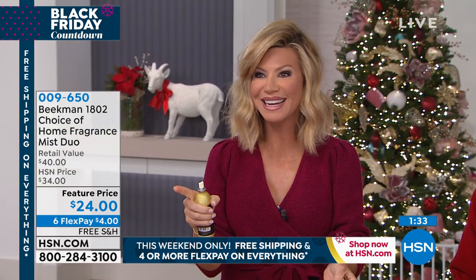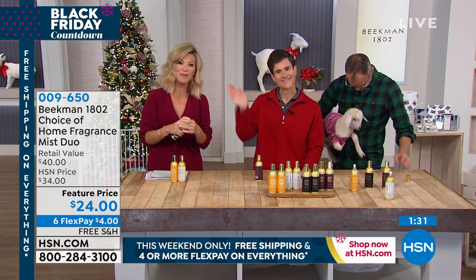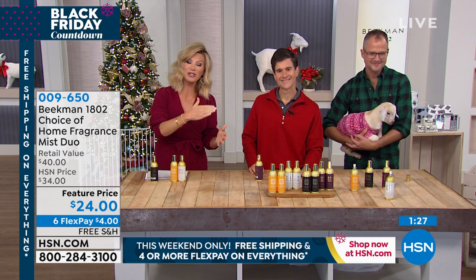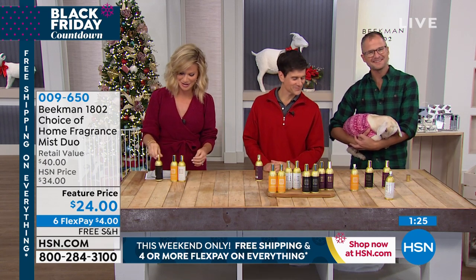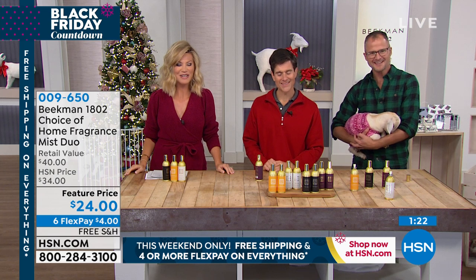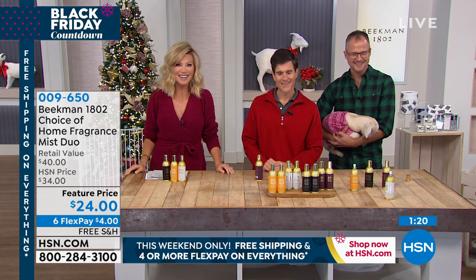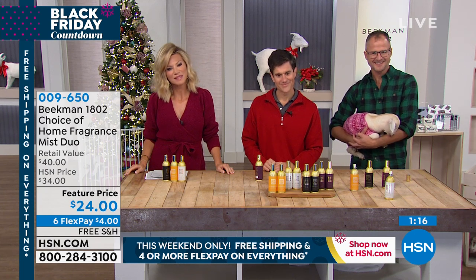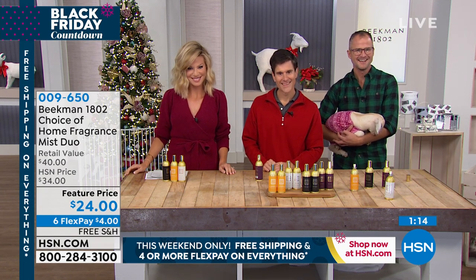We're going to head out to our phones quickly and welcome Karen, who's giving us a call from Colorado. Karen, welcome to HSN — you're live on the air. It's Amy, Dr. Bright, and Josh. Hi neighbor! We're so glad to speak with you. I'm so glad I got through because I have so much to say about how great the products are and how many of them I have.